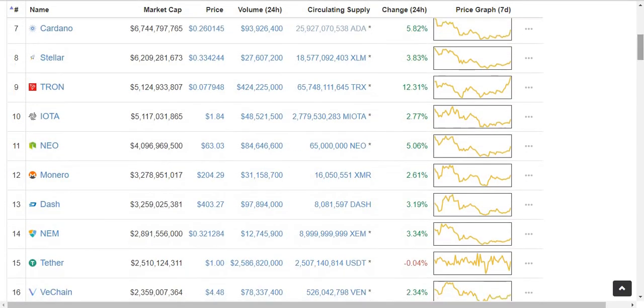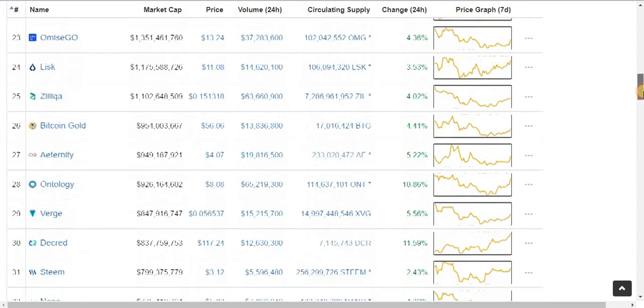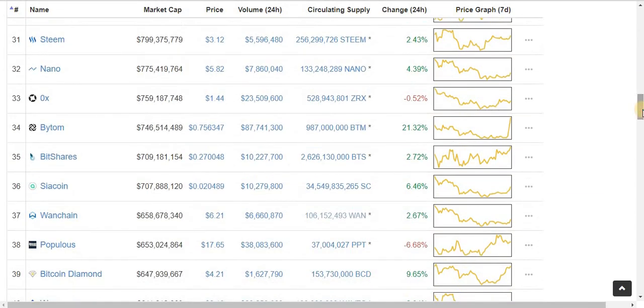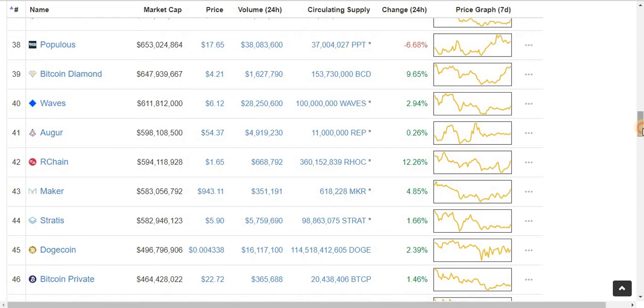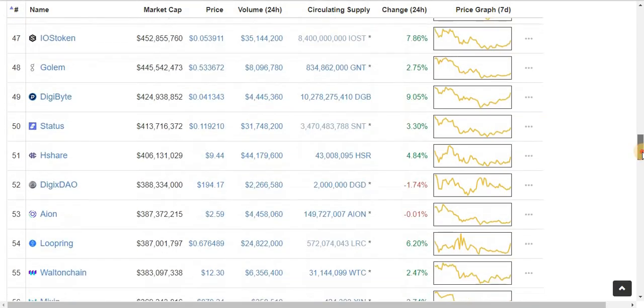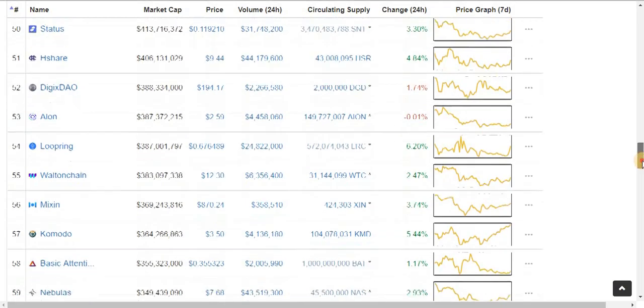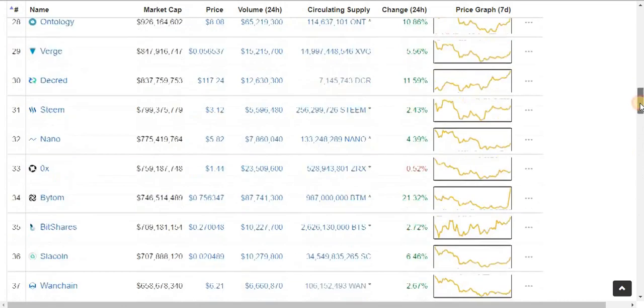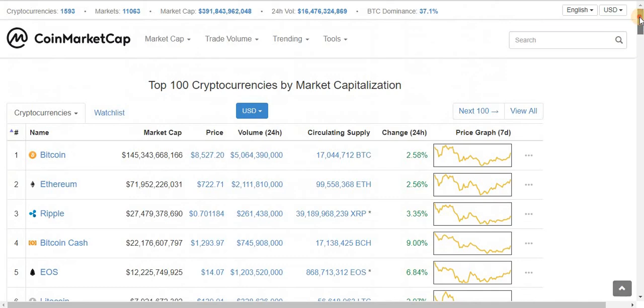For example, Tron has gained 12%, Fontology 10%, Bytom 21%, and Archie 12%. Everything else is pretty much the same. We have some red as well, but for the most part the cryptocurrency market is increasing in evaluation.